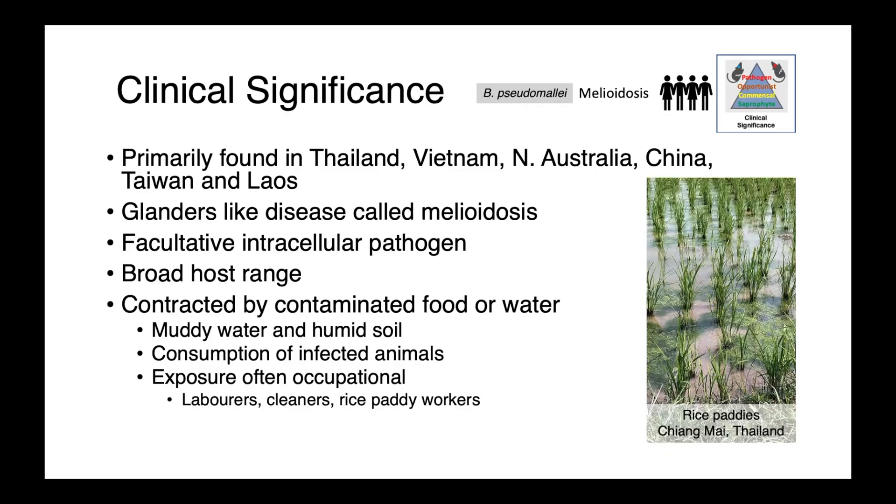Burkholderia pseudomallei, the cause of melioidosis, is found primarily in the tropics — particularly Southeast Asia, including Thailand, Vietnam, Taiwan, and Laos — and also parts of Northern Australia. It causes a glanders-like disease called melioidosis, and just like Burkholderia mallei, it is an intracellular pathogen. Unlike Burkholderia mallei, pseudomallei has a broad host range, and animals or people are infected through contaminated food or water. It is generally associated with muddy water and humid soils, such as rice paddies. Exposure is oftentimes occupational — laborers, cleaners, or rice paddy workers.